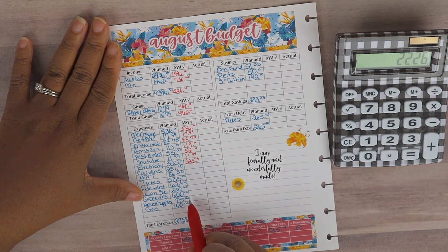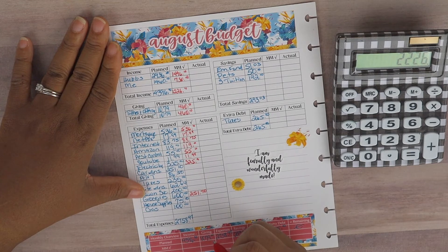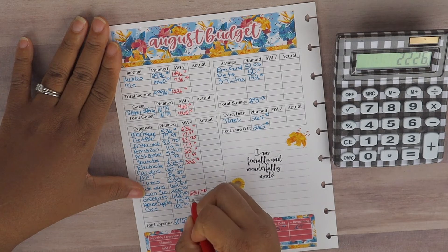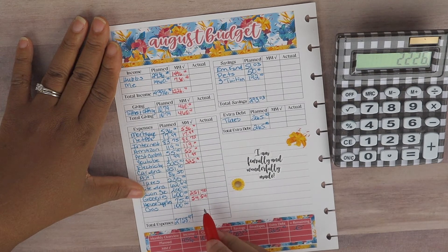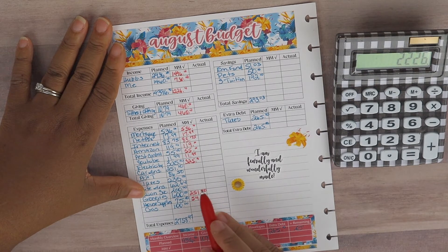For groceries, for the whole month we have allocated $600, and thus far we have spent $251.70. For house supplies, we have a budget of $75 and thus far we have spent $54.54. On paycheck budget number one we had allocated $50 for that category, so we can see we are over on paycheck budget number one in that category. I'm hoping we can keep under budget for house supplies for the whole month of August.